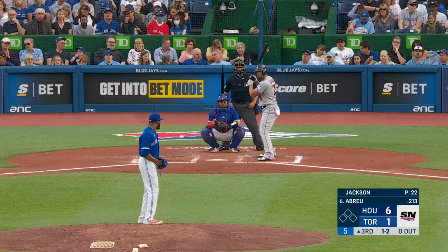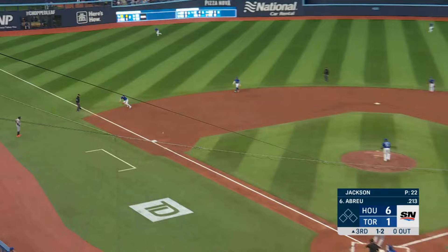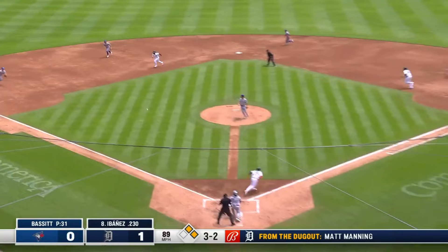Pulled toward third. Chapman — tough hop, he handled it. Grounds this one down to third. Long throw by Matt Chapman. He's going to win the game.